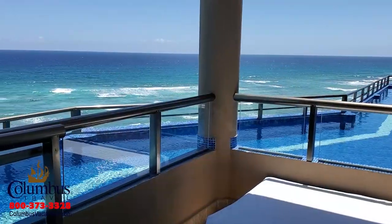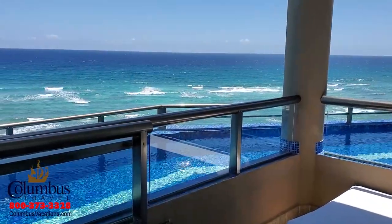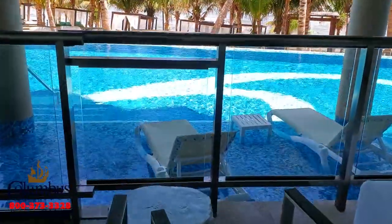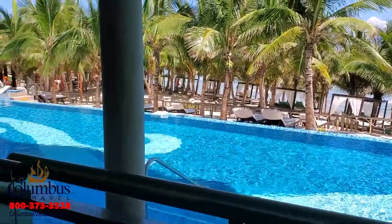Here at the El Dorado Seaside Suites, they offer three comfortable room categories. The lead category is the oceanfront swim-up suite. The honeymoon swim-up suite is on the very top floor, and on the ground level you have the pool swim-up suite, from which you can access the main pool right from your accommodation.